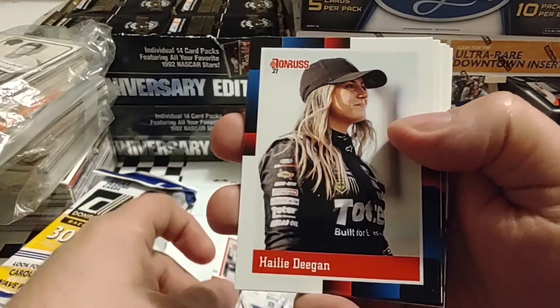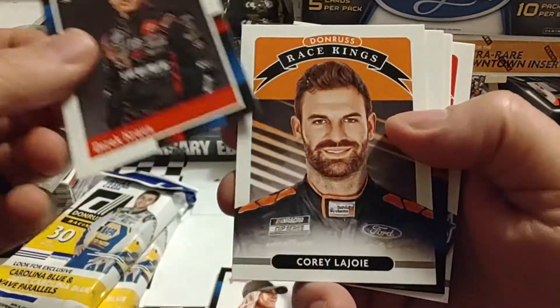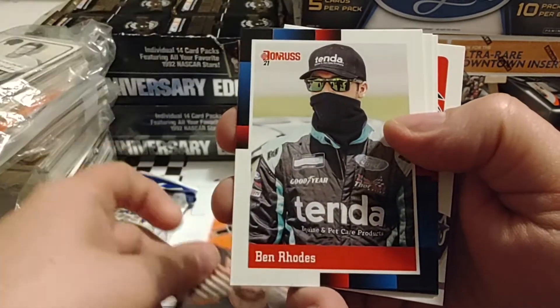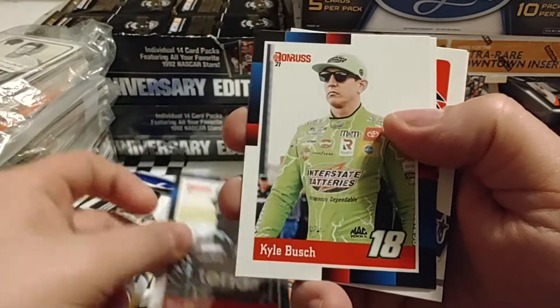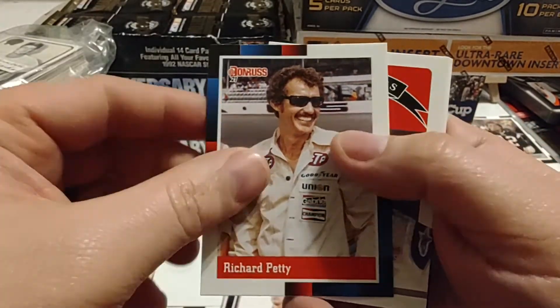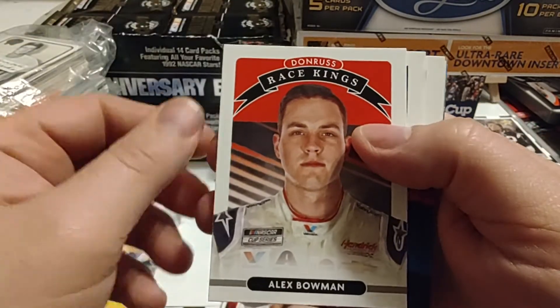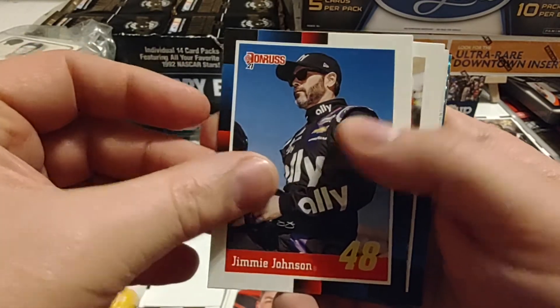Ty Majeski, Haley Deegan 88 throwback, Derek Krause, Corey LaJoie Race Kings, Ben Rhodes — who won a couple races in the Truck Series so far this year — looking good there. Kyle Busch, Richard Petty, Alex Bowman. I think we're starting to get to the inserts and parallels and oddball cards now.